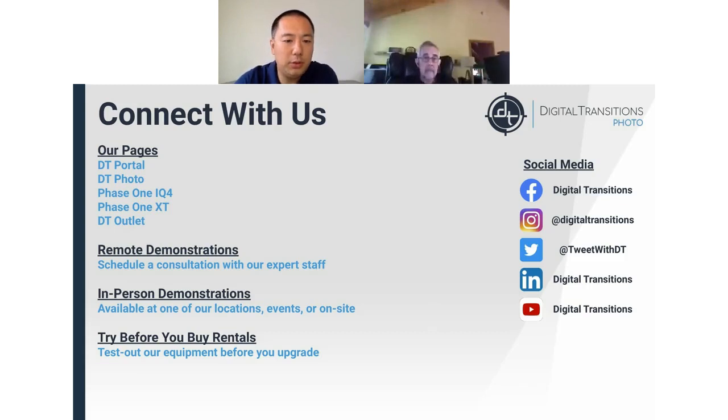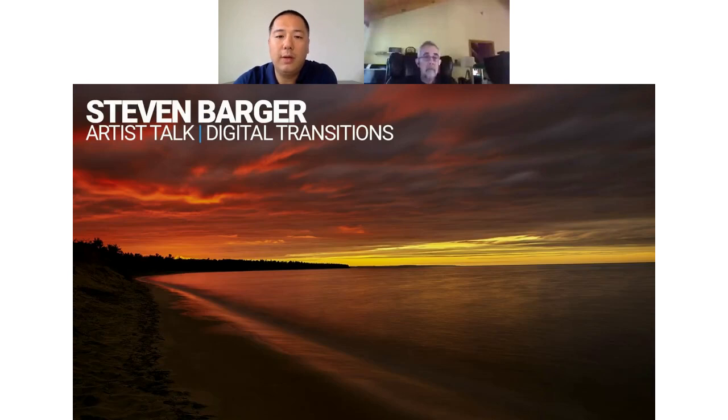I'd like to now introduce our guest speaker, Stephen Barger. Stephen Barger began his photographic career 25 years ago before the advent of digital cameras. Using a manual film camera was instrumental in teaching him both the technical and visual aspects of photography. Training from several nationally known and respected photographers helped him develop his photographic style. Stephen is very patient, takes his time to pre-visualize the image, waiting for the precise moment when conditions are just right to press the shutter button. He believes it is imperative to get it right in-camera and not rely on post-processing to correct errors made in the field. His goal is to draw the viewer into the scene so they can experience it as he did at the time of capture. Please welcome Stephen Barger.